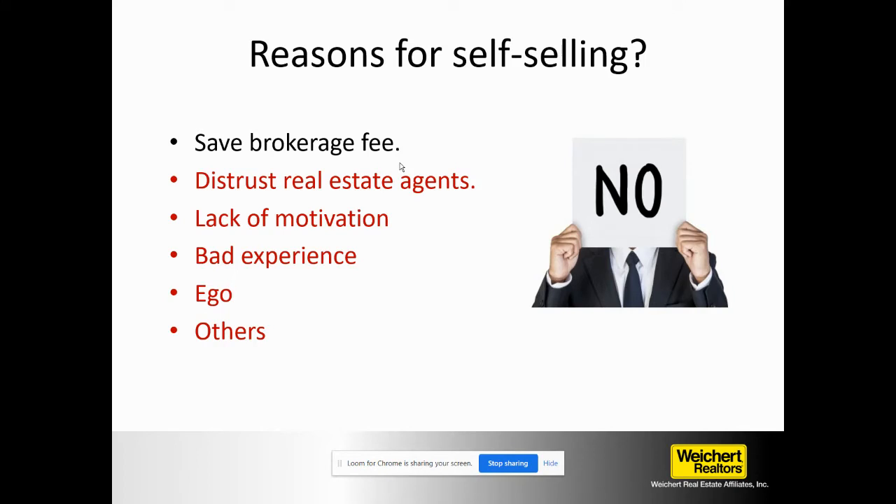Why do they self-sell? The number one reason is the brokerage fee — they want to save money. But another NAR statistic shows that when people sell by owner, they actually lose money nationally. So when people say they saved the brokerage fee, statistically they didn't. Maybe in one case they did better, maybe another they lost money, but overall the national average is that they actually lose money by selling for sale by owner.